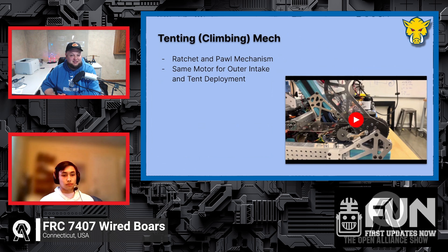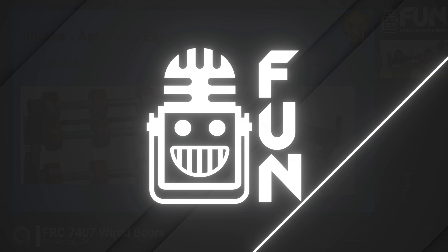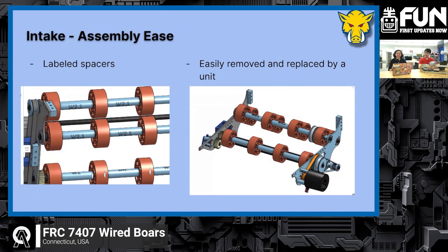Now we're ready to jump into the intake. Hi, my name is Asher, and I worked on CADing the intake. Something we were really worried about was assembly, because we only wanted one motor to power everything. Everything is connected by pulleys and belts, so changing one thing becomes incredibly difficult.